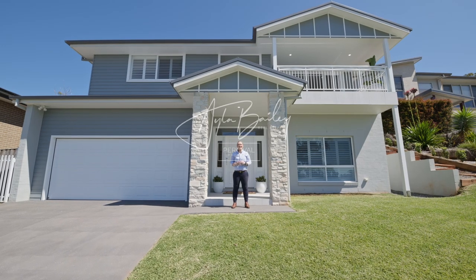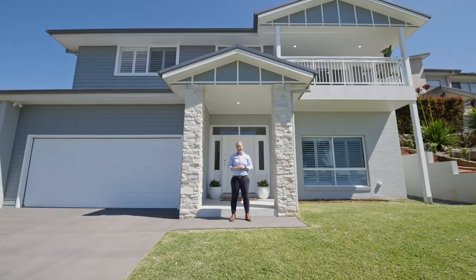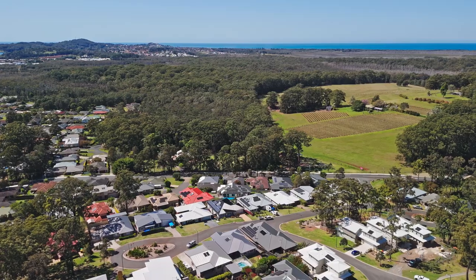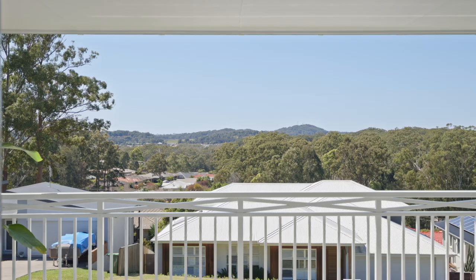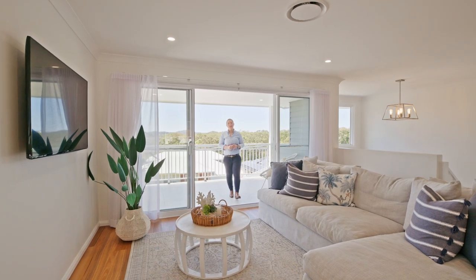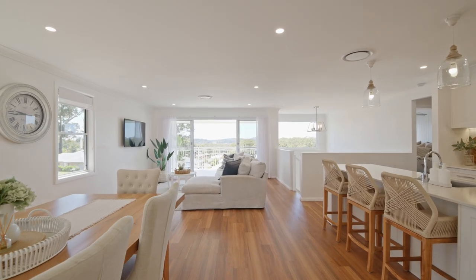Elegant and timeless, this Hamptons inspired home stands proud in a family-friendly cul-de-sac and boasts absolute views of the Innis Lake vineyards and treetop surrounds. With an elevated outlook and soaring rake ceiling voids, this property has perfectly placed windows to encapture the absolute views of the treetop vista.